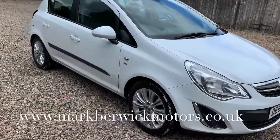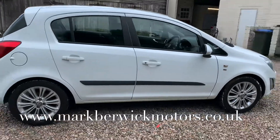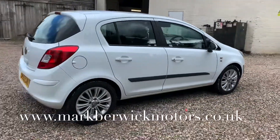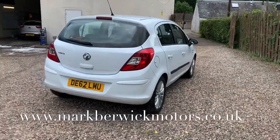So we've got a Vauxhall Corsa 1.2 injection SE model fitted with air conditioning. This vehicle has 52,800 miles on the clock, which is guaranteed mileage.